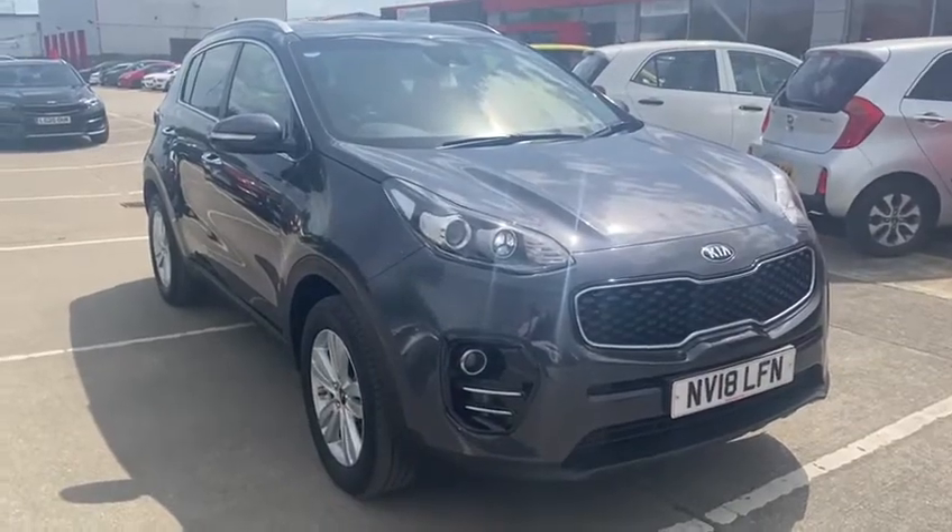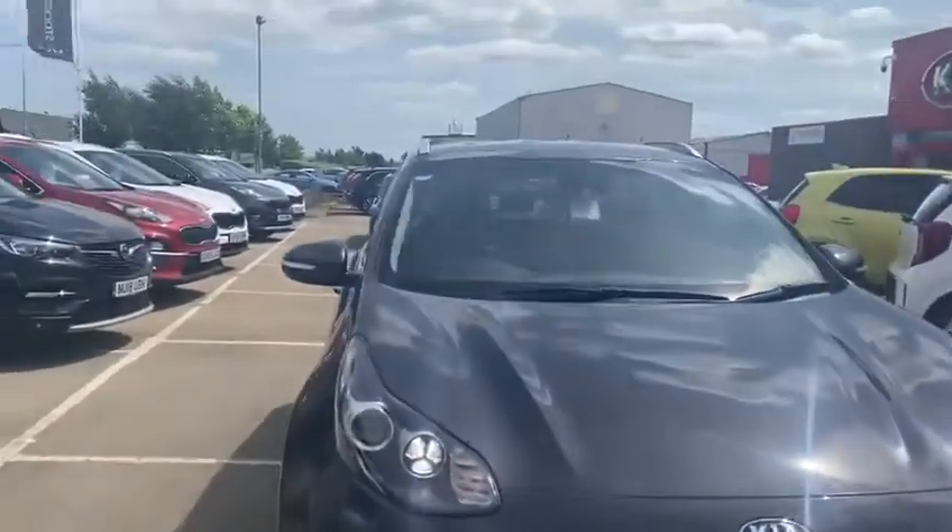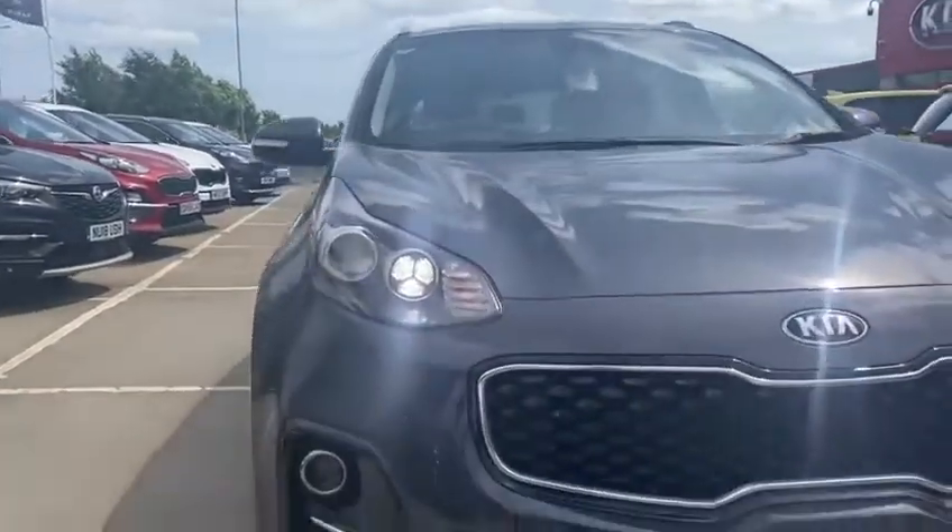This car is on an 18 plate, and therefore does have the remainder of the 7-year warranty left on there.